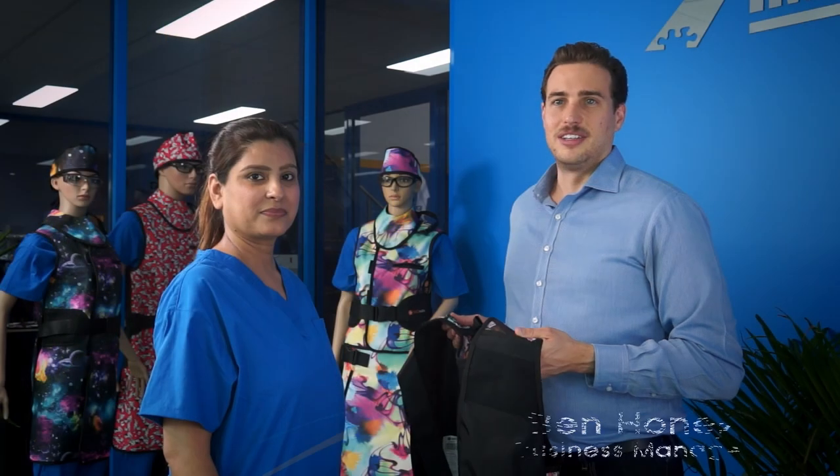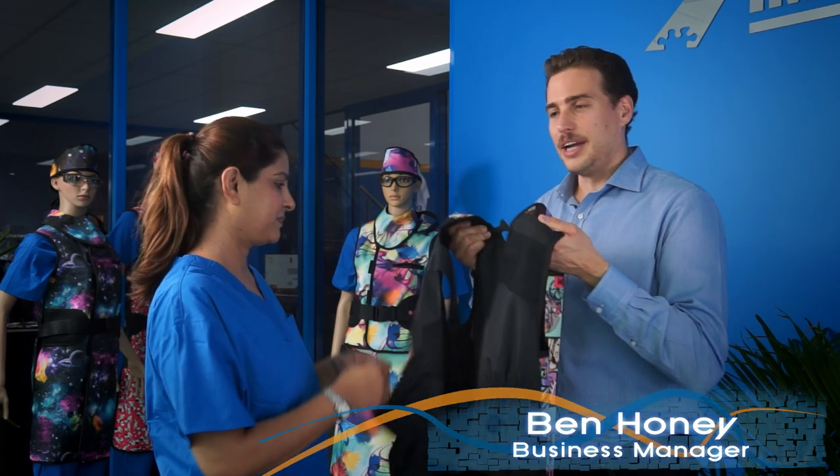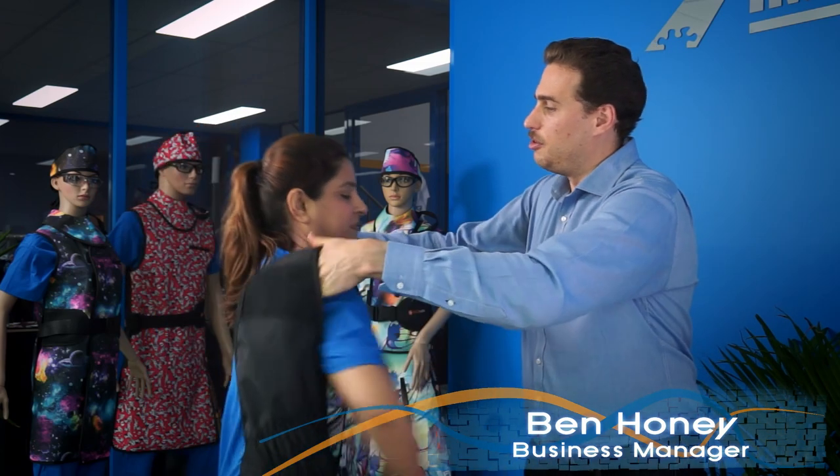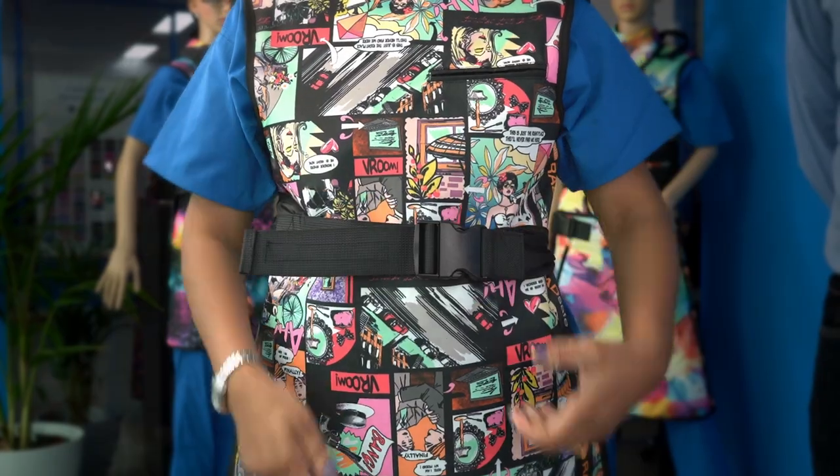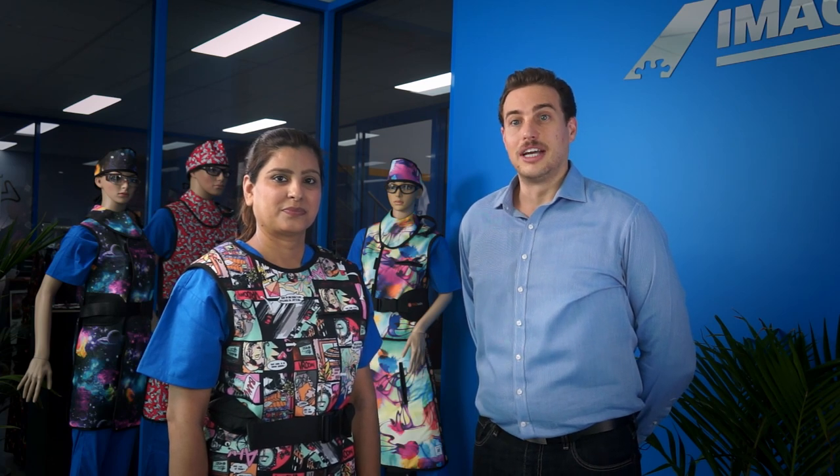Front-only protection, as the name implies, features protective material which only covers the front half of the body. The benefit of a front-only apron is the reduced weight and ease of getting into and removing the garment. Front-only aprons are suited for short periods such as general x-ray, minor surgery, veterinary uses, and for nurses not in close proximity to the x-ray generator.